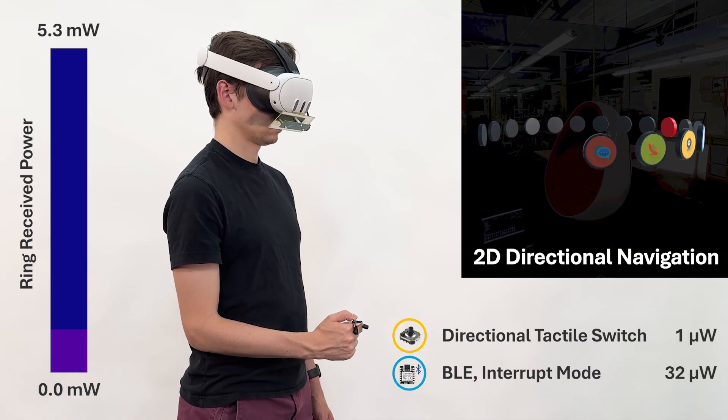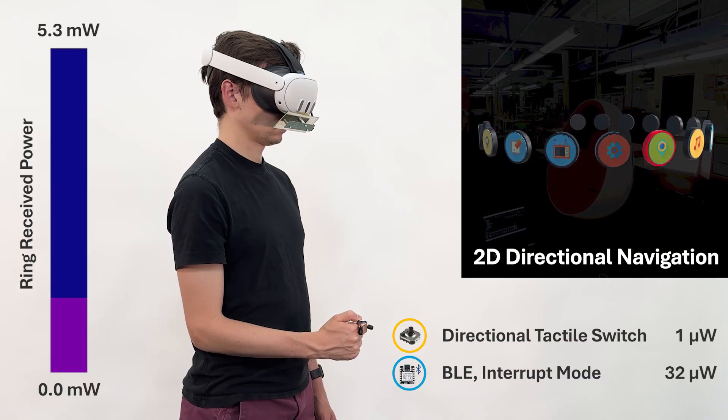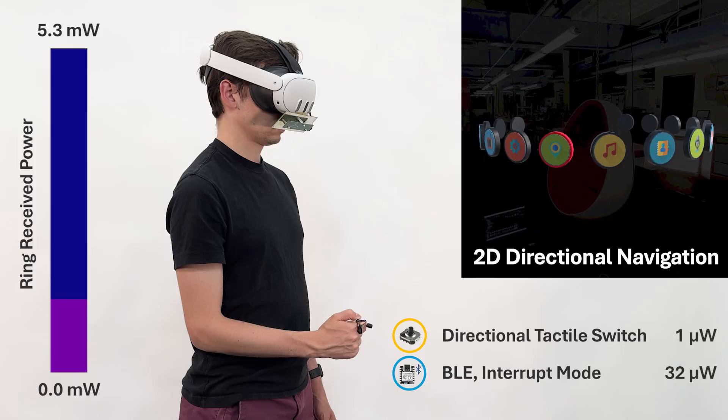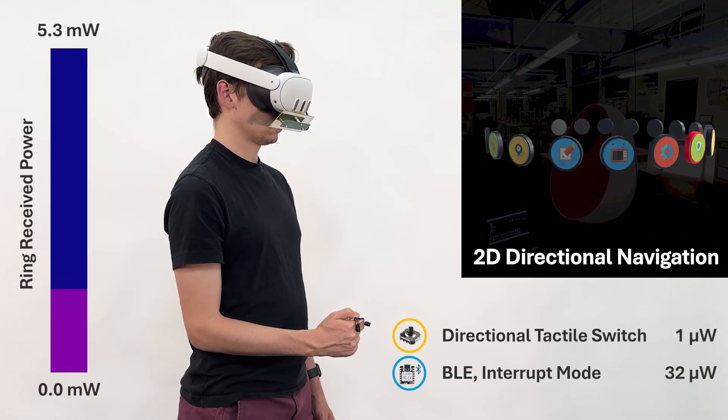In our second demonstration, we once again show receive ring power, however this time while demoing some of the interactive applications that our system can enable. First, we show 2D navigation using the directional switch and interrupt mode.